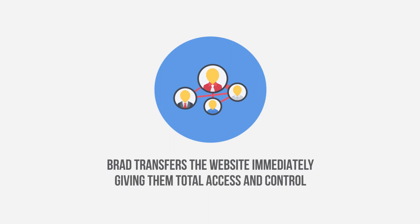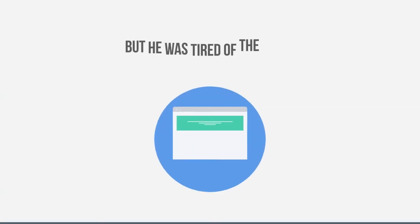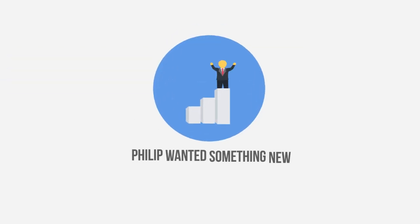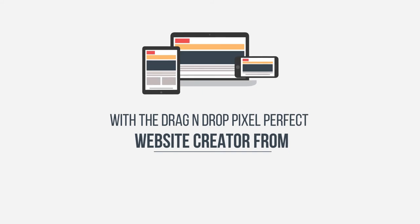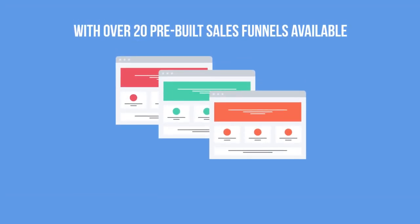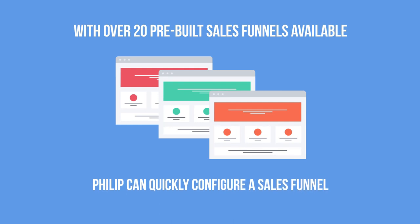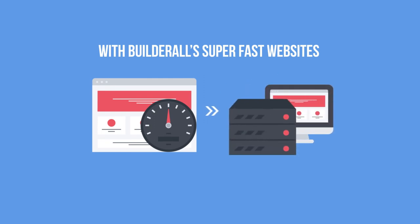Phillip is passionate about sales funnels and digital marketing, but was tired of the same formats and layouts. He wanted something new, revolutionary, fast and efficient. With the drag-and-drop pixel-perfect website creator from Builderall, Phillip has complete creative freedom. He began building fresh websites with animated images, parallax effects, timers and more. With over 20 pre-built sales funnels available and Builderall's super-fast websites on CDN servers, his websites open in a fraction of a second anywhere in the world — extremely important in an industry where speed is everything.